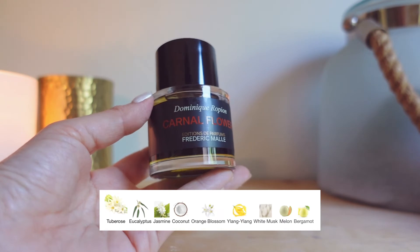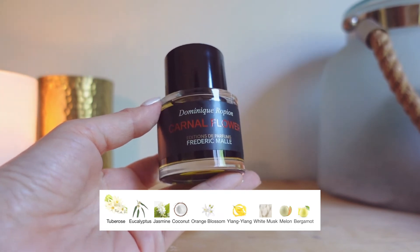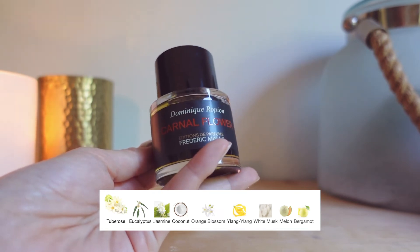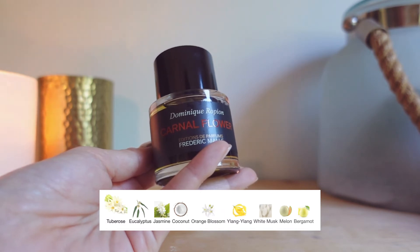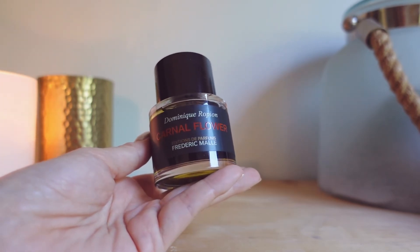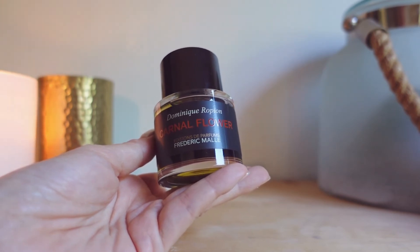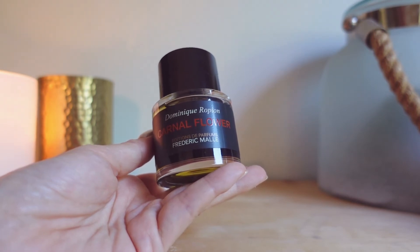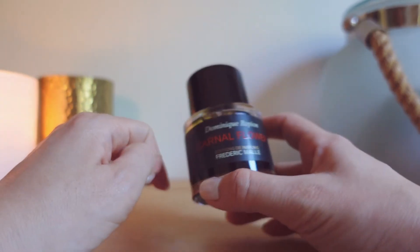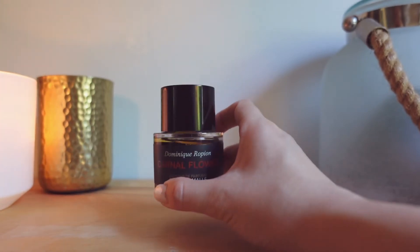This has notes of tuberose, eucalyptus, jasmine, coconut, orange blossom, ylang ylang, white musk, melon, and bergamot. It's interesting to see melon and bergamot in the base notes because typically they're used as top notes — I have a feeling this is going to have a sweet dry down, which I'm really looking forward to. The creaminess must come from the coconut. I don't get a ton of woodiness; I get a lot of white floral and tons of tuberose. I can't wait to try it on my skin and see how it dries down — this was a really good purchase.